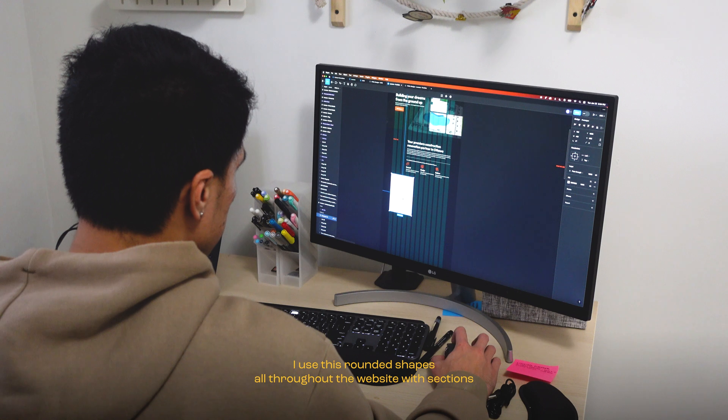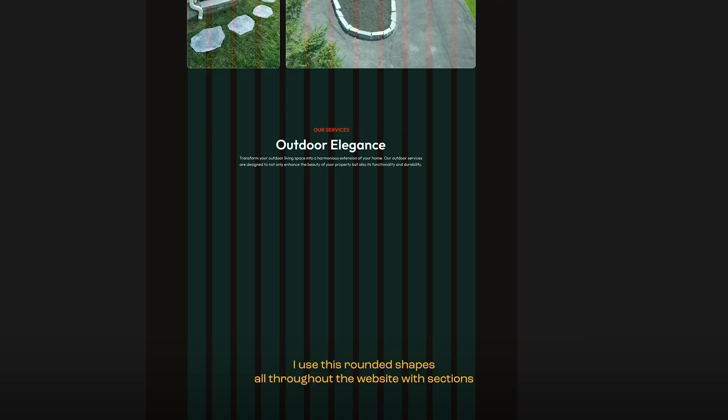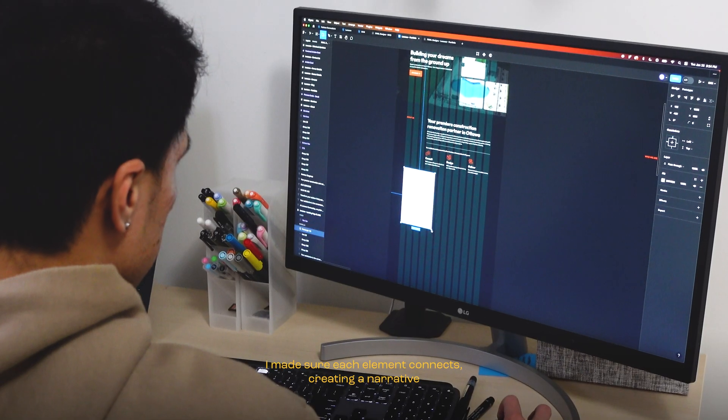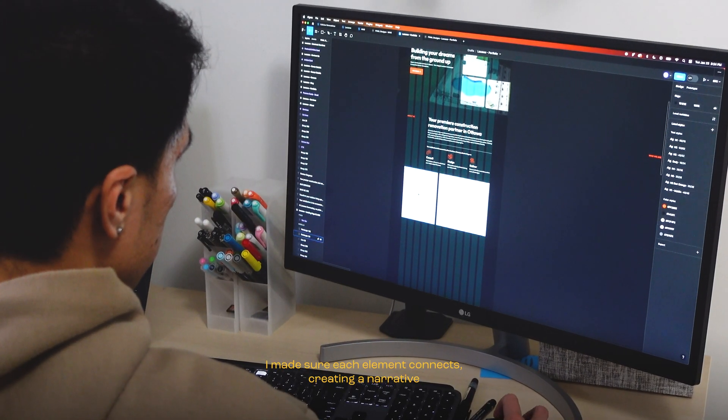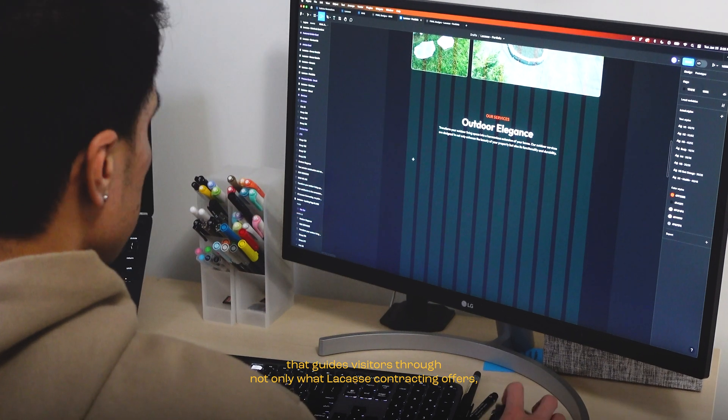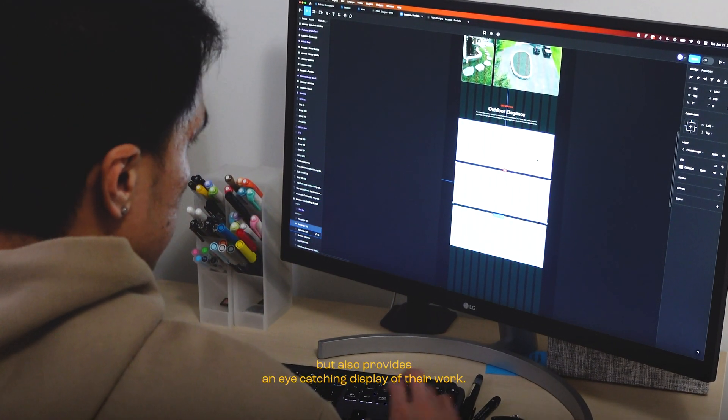I used these rounded shapes all throughout the website, with sections dedicated to showcasing their work and services. I made sure each element connects, creating a narrative that guides visitors through not only what Laquis Contracting offers, but also provides an eye-catching display of their work.